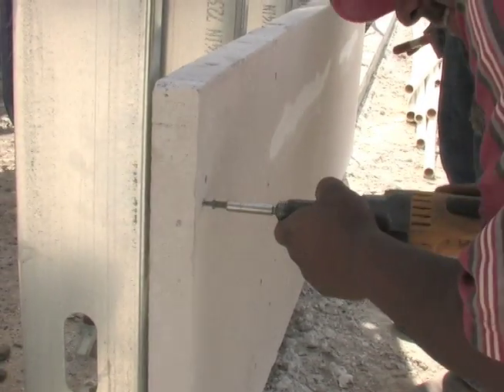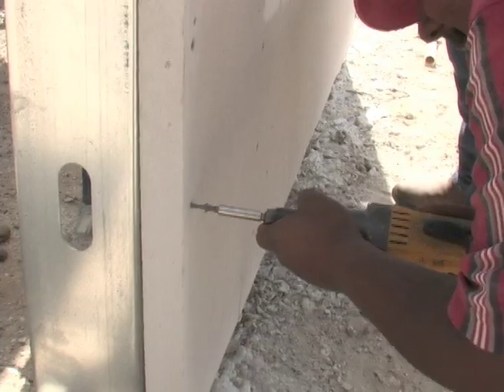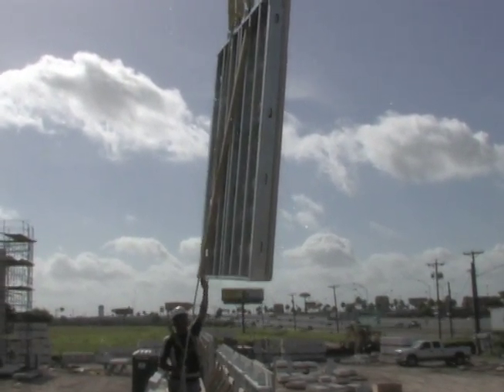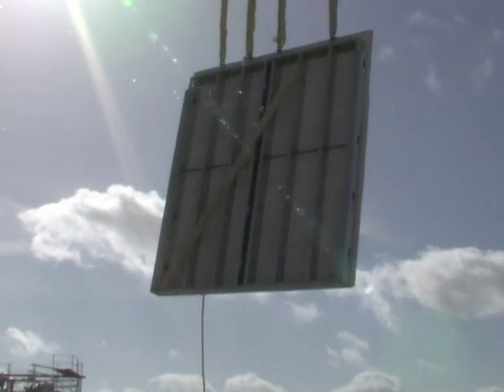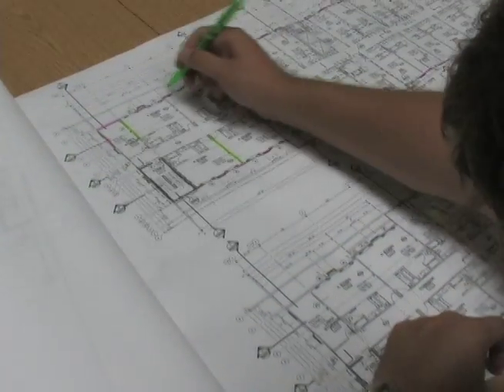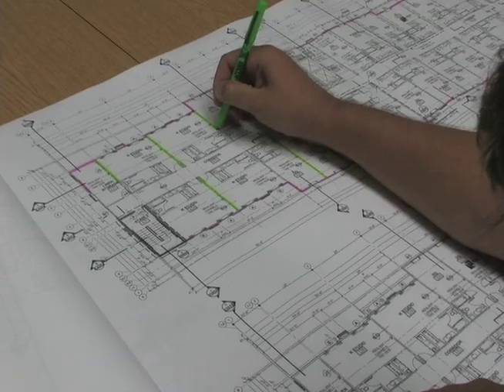Hebel Metal revolutionizes Hebel technology for commercial construction projects by combining Hebel autoclaved aerated concrete (AAC) with prefabricated metal stud partitions, creating a unique building method that is both cost and time effective without compromising quality. Partitions for interior and exterior walls are designed and engineered based on project documents.